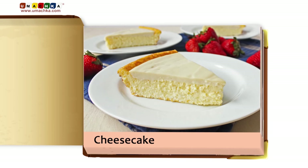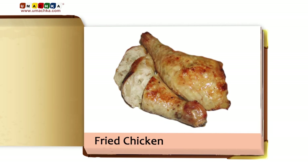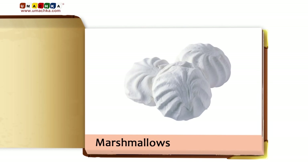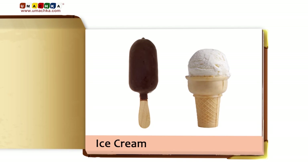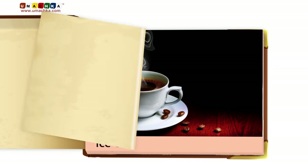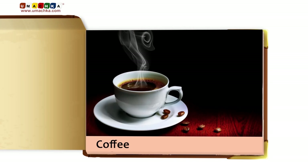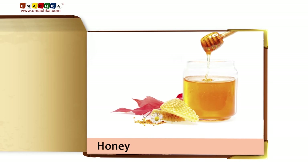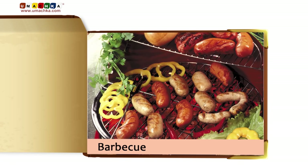Cheesecake. Fried chicken. Egg rolls. Marshmallows. Ice cream. Coffee. Sugar. Honey. Barbecue.